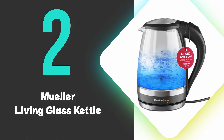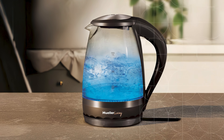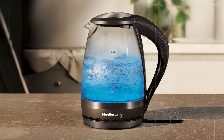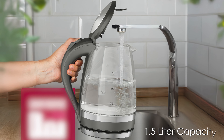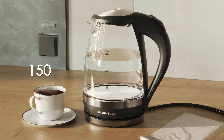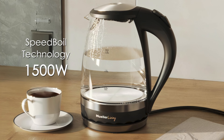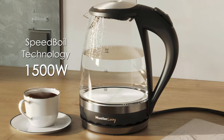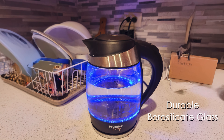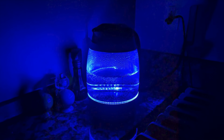At number 2, we have the Mueller Living Glass Kettle. This is our runner-up pick and stands out for its efficient boiling capabilities, making it a reliable choice for quick hot water needs. This electric kettle features a 1.5-liter capacity, which is ideal for small to medium-sized households. Its 1,500 watts of power ensures rapid boiling, thanks to the speed boil technology, which significantly reduces waiting time. Constructed from durable borosilicate glass, the kettle not only looks sleek, but also offers robustness and heat retention. The LED light feature adds a modern touch, illuminating the kettle during operation and enhancing its aesthetic appeal.